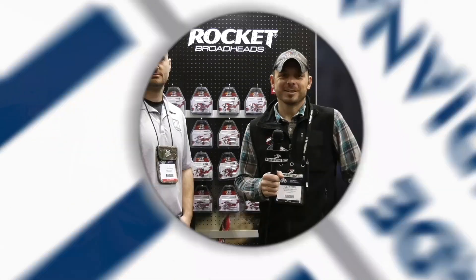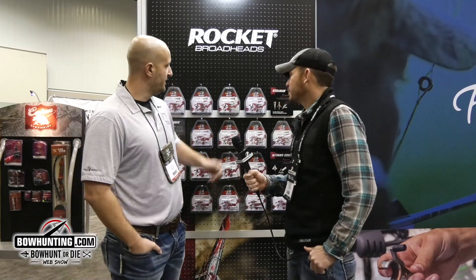Good morning guys, Clinton Fawcett coming to you live from day two of the 2018 ATA show. I'm with JR here in the Rocket broadhead booth. The Steelhead is one of their greatest broadheads — it's been around for a long time, inch and an eighth cut. Guys have been using those since the late 90s and it's still proven, it does the job.